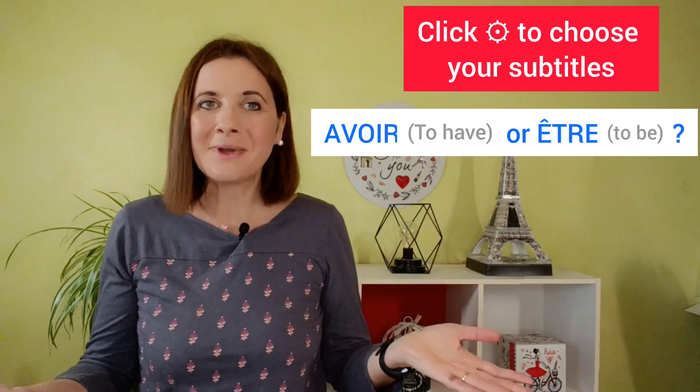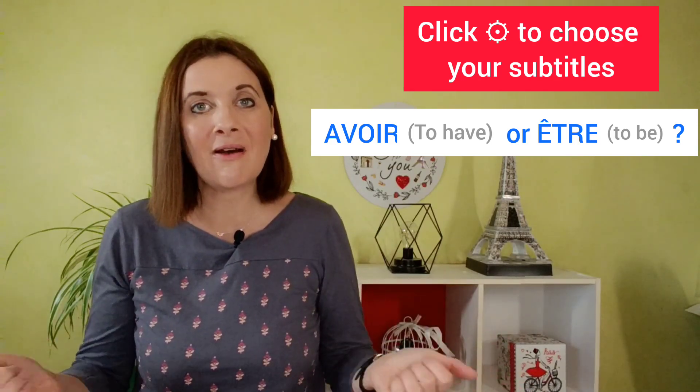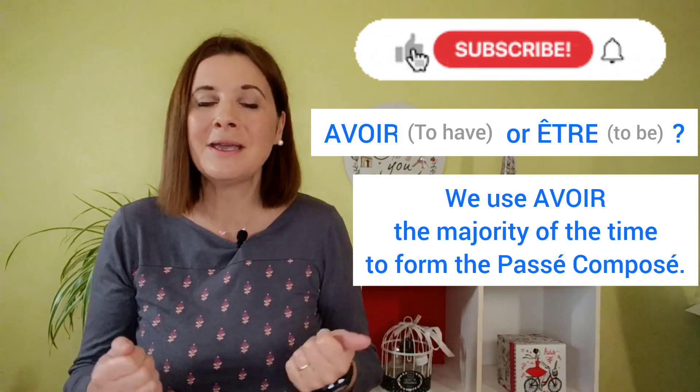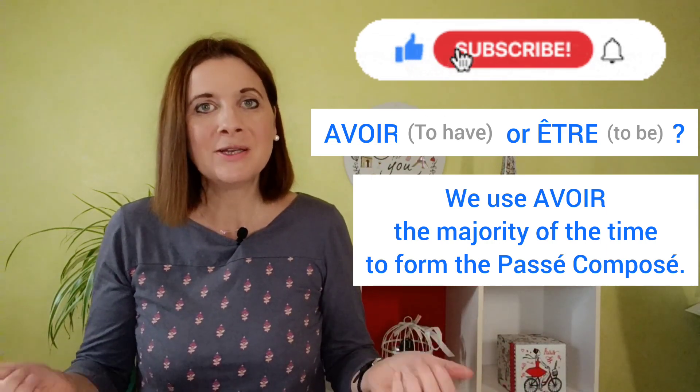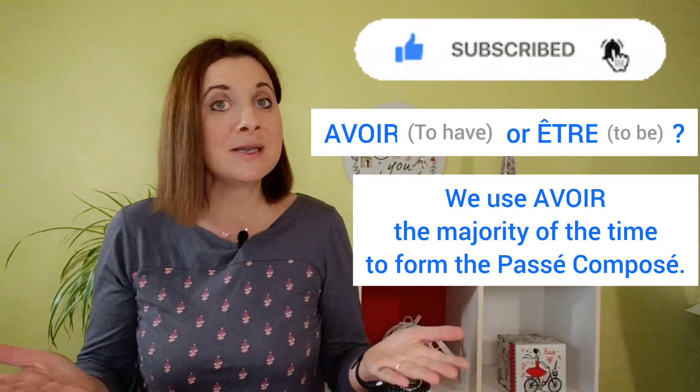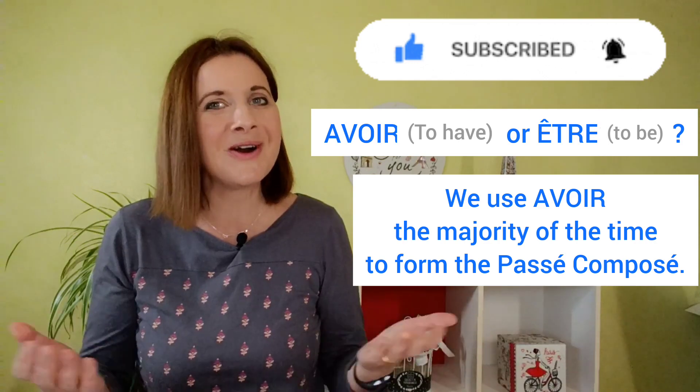Last week, I told you that the vast majority of French verbs are conjugated with avoir in the passé composé. So if you have any doubt, the best is to use avoir because it will be correct almost all the time.